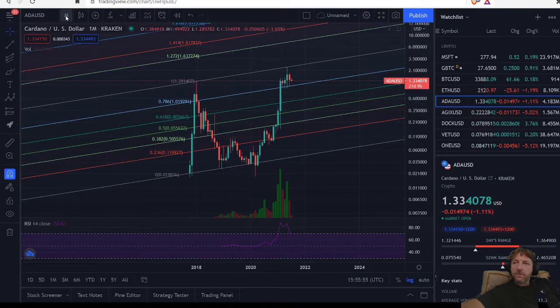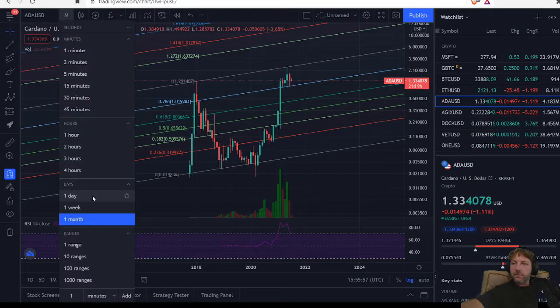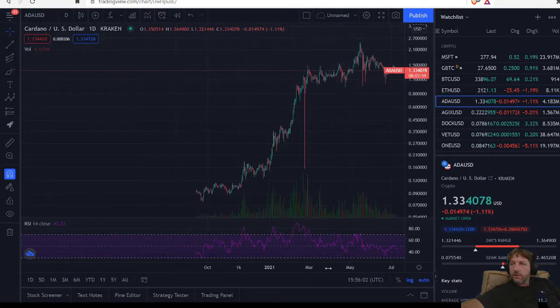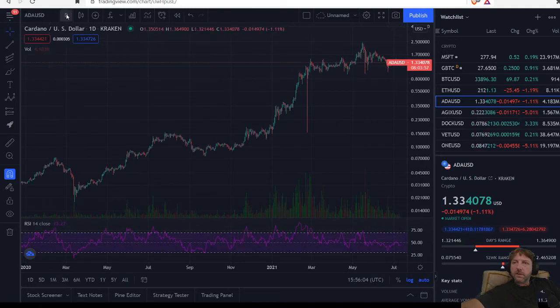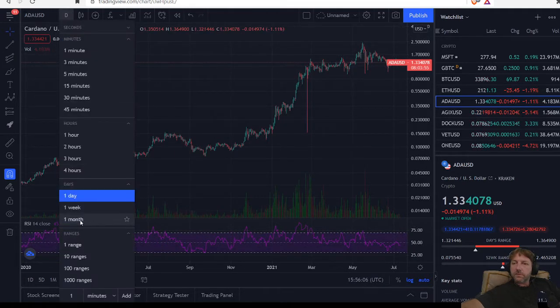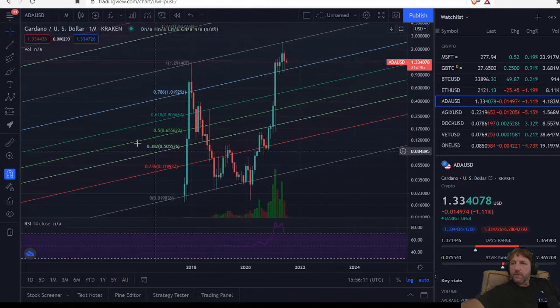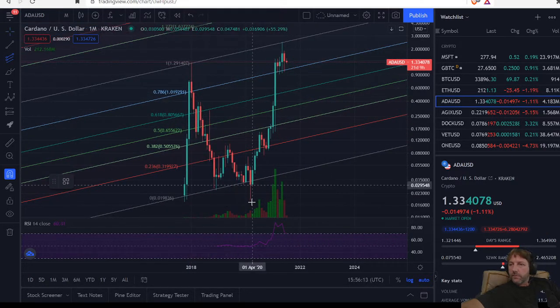Let's go to our daily chart and see where we're at. Let's get some lines on this chart and see where we're at.